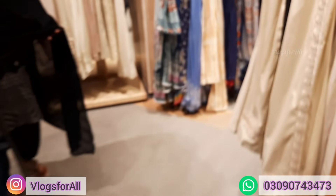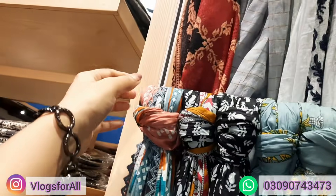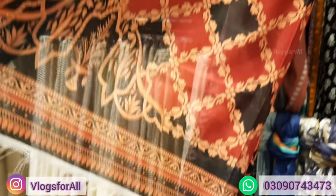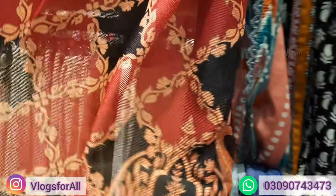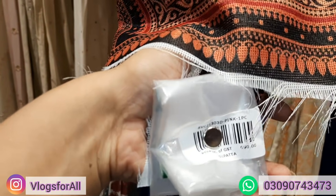Next, there are some more dupattas — here embroidered. There are many dupattas in the cotton net, so you can match that too. This is Hachi dupatta and the price is 990.